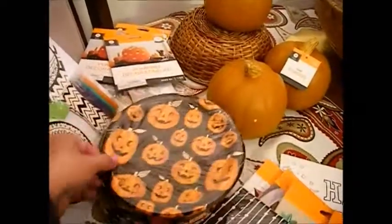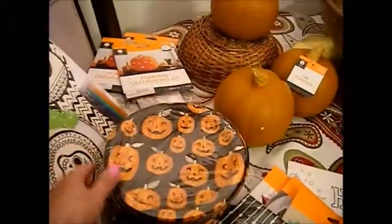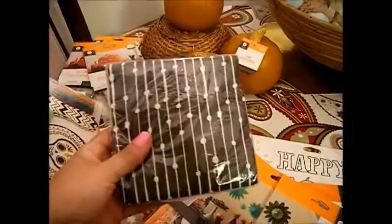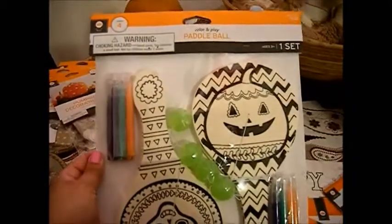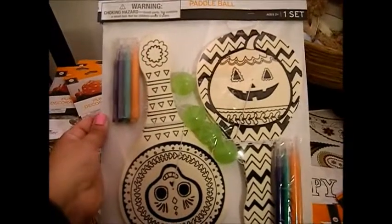I'm going to first start with the paper plates — I got these for 25 cents so I bought eight of them. And I bought these paper towels, or paper beverage napkins, for 10 cents.